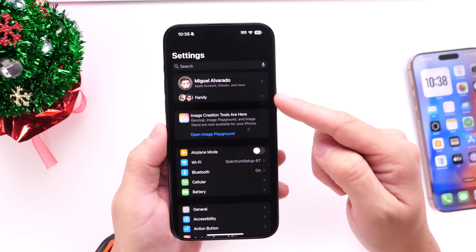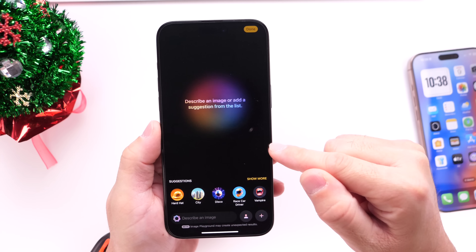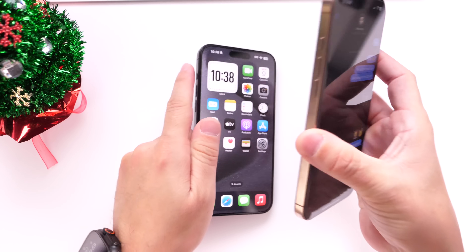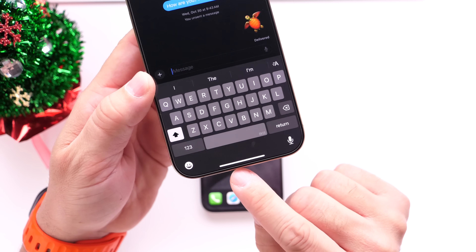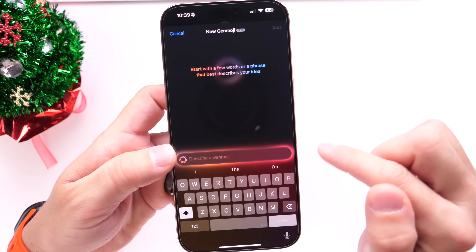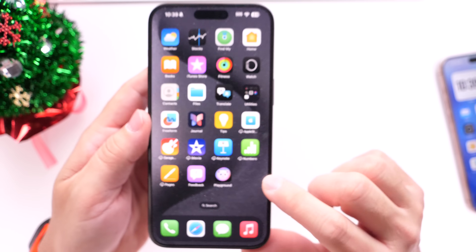For Apple Intelligence devices, tap on that notification you get right after updating, or go into Settings and open the Playground application to enter the wait list. The Playground app lets you create custom images on your iPhone using a description. This also gives you Genmoji, which a lot of users really wanted. To use Genmoji, go into the Messages app, open your emoji keyboard, and you'll see the Genmoji icon there — tap it and create any custom emoji using a description.